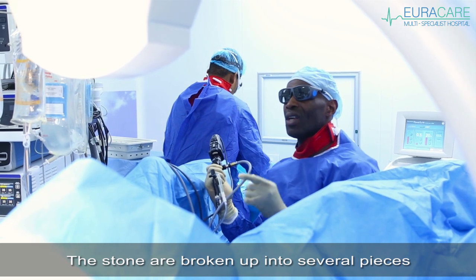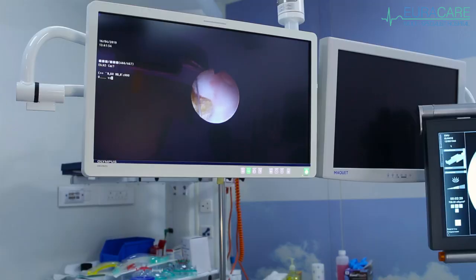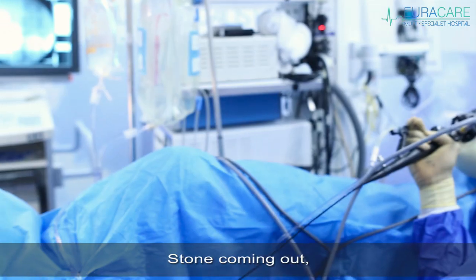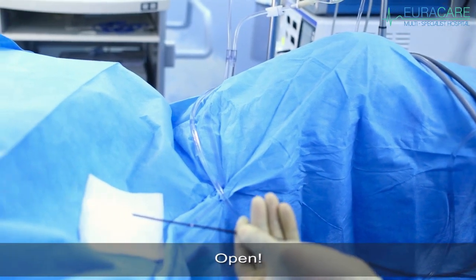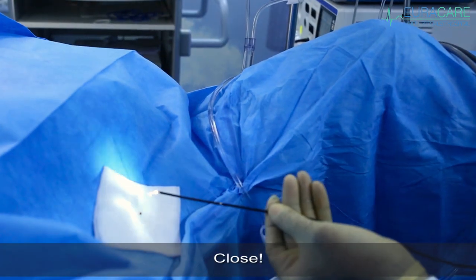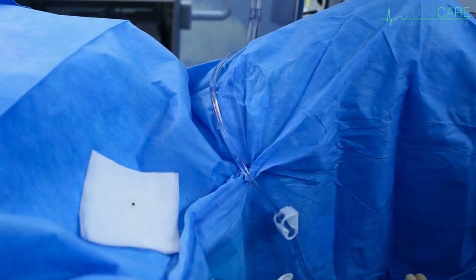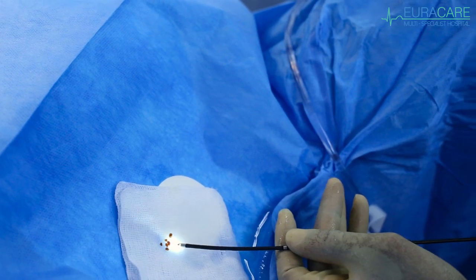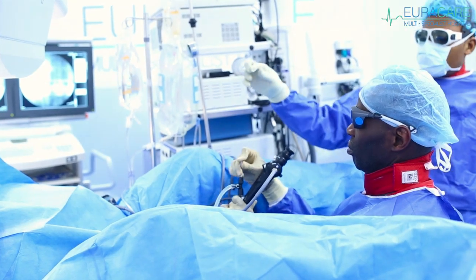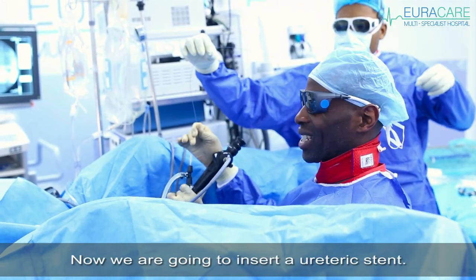The stones are broken up into several pieces. So we're now going to fish out the stones. The stone's coming out. The operation is essentially over. We've cleared the stones in the kidney now. We're going to insert a ureteric stent.